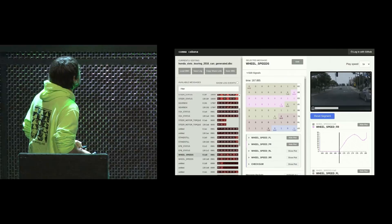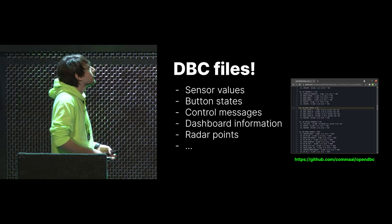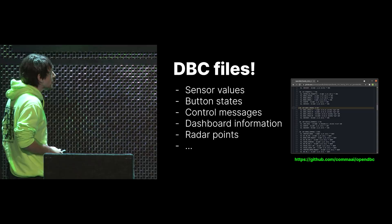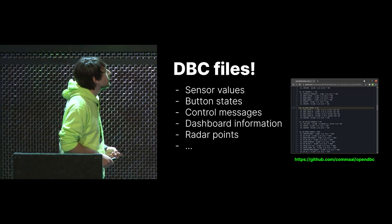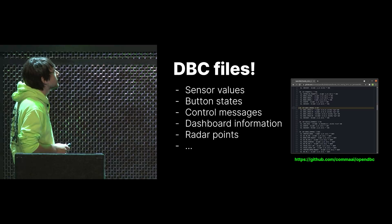Where do we actually store these definitions? The industry standard for these definitions is called a DBC file — basically a definition file for every CAN message on the bus. It's just a large text file which specifies: okay, this identifier is called this message, and these bits in this message mean this. These aren't available from any car manufacturers because they're internal secrets. So we created a project called Open DBC, which we host on GitHub, with all these reverse-engineered DBC files for all the cars we support. For example, the Civic wheel speed message with all four wheel speeds and a checksum.